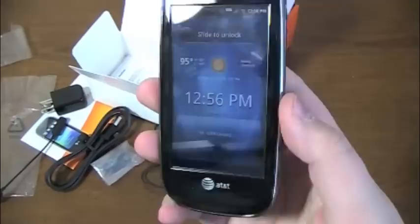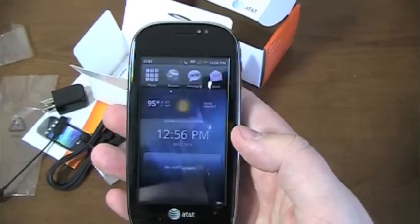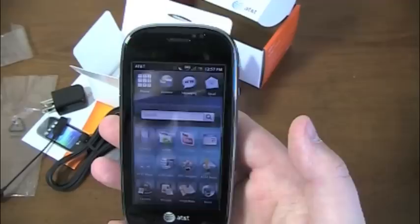Here's the menu. Slide to unlock — you can see weather on the front automatically. It looks nothing like Android 1.5, very unique in that regard. We'll start by looking at the menu. No notifications, no text messages. The menu is accessed by sliding from left to right, as far as I can tell.